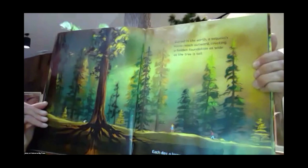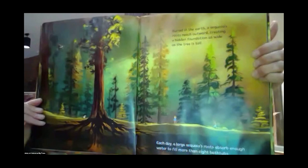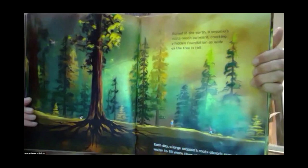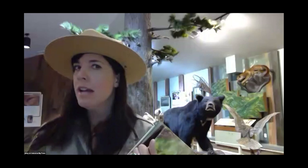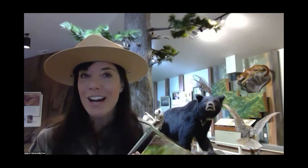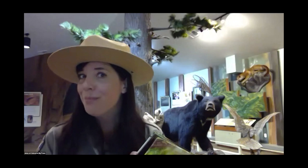Buried in the earth, a sequoia's roots reach outward, creating a hidden foundation as wide as the tree is tall. Each day, a large sequoia's roots absorb enough water to fill more than eight bathtubs. That is why the giant sequoia likes to live here in the mountains — we get a lot of water, but not really in the form of rain. Our mountains here are about 4,000 feet above sea level, so we get water in the form of snow. There's a lot of snow outside right now, and sometimes we get up to four feet of snow.